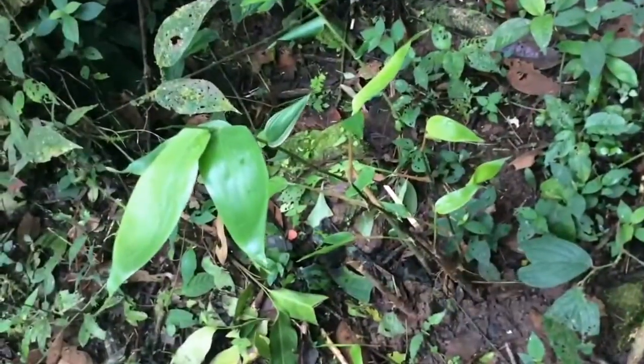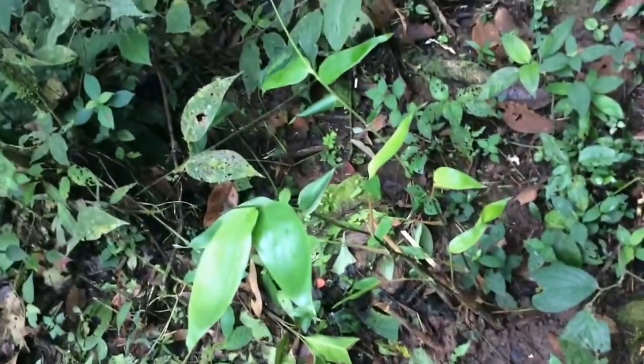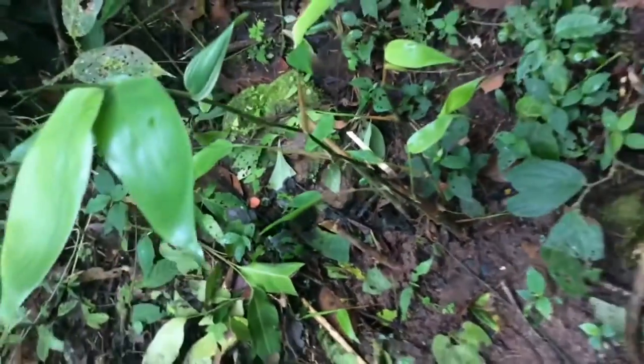This right here is some baby spineless guadua bamboo that we planted near the stream. It's much easier to harvest because it doesn't have thorns — it actually has thorns right now, but once it gets older and more mature it won't. Bamboo likes to get planted in wet areas such as this one.